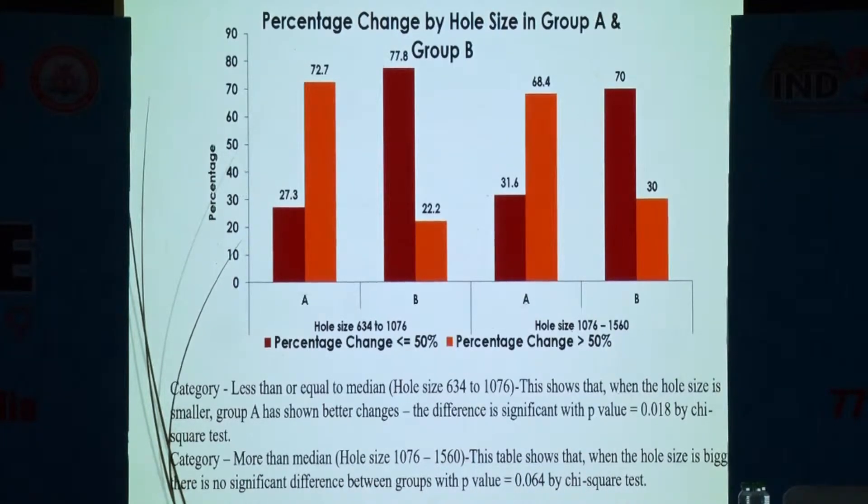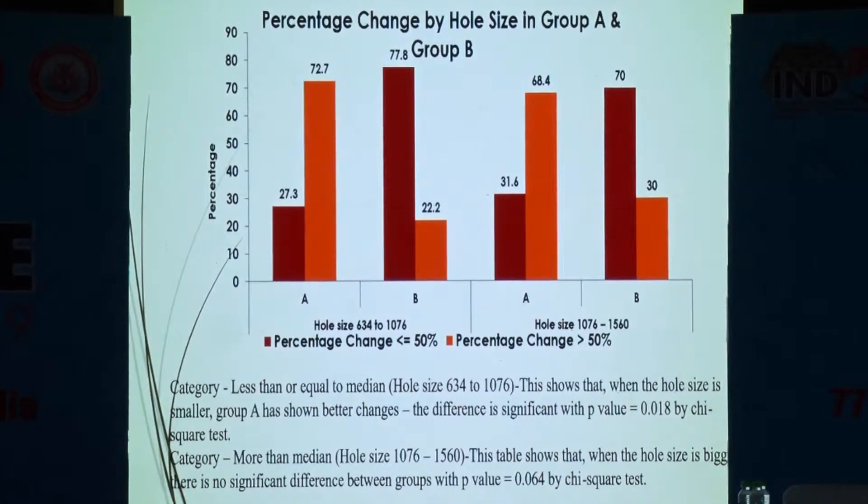Looking at macular hole size from 634 to 1076 microns, Group A shows a significant difference in vision changes. However, for hole sizes from 1076 to 1560 microns, the difference was not significant.